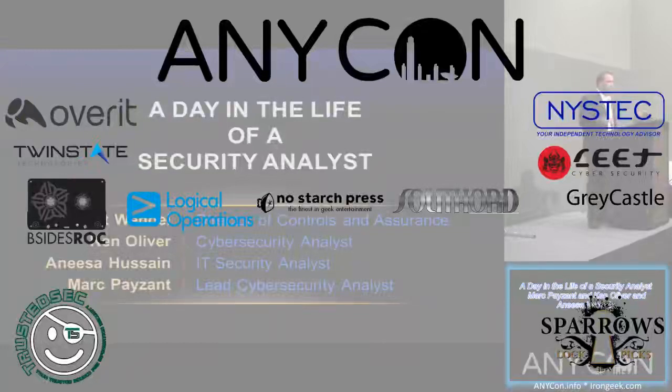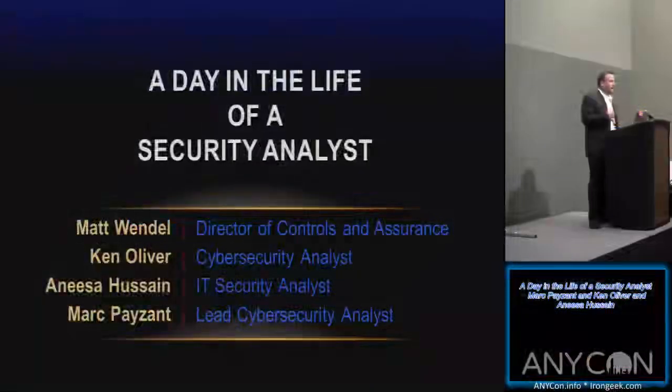Good afternoon, everyone. My name is Matt Wendell. I'm with MVP Healthcare. Today we're going to do a talk on a day in the life of a security analyst. I have some members of my team here today that are going to go over some of their day-to-day life, what they've done at MVP, and sort of what you can expect if you go into the security analyst profession.